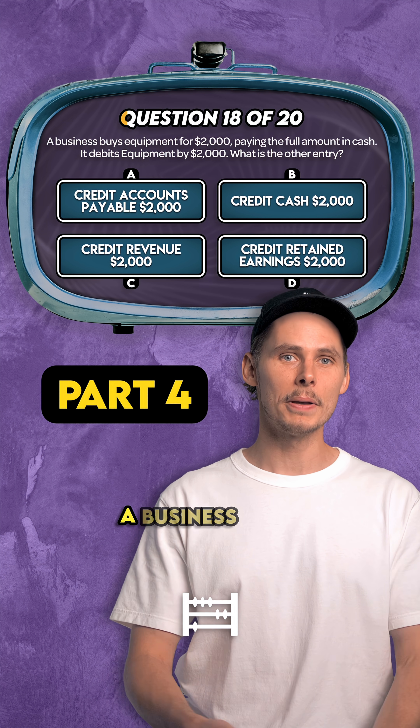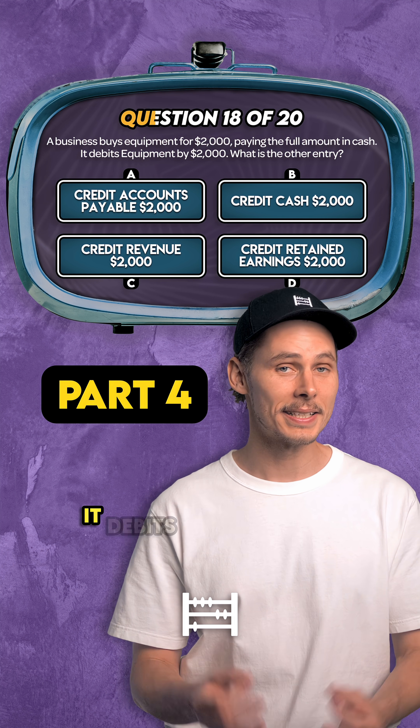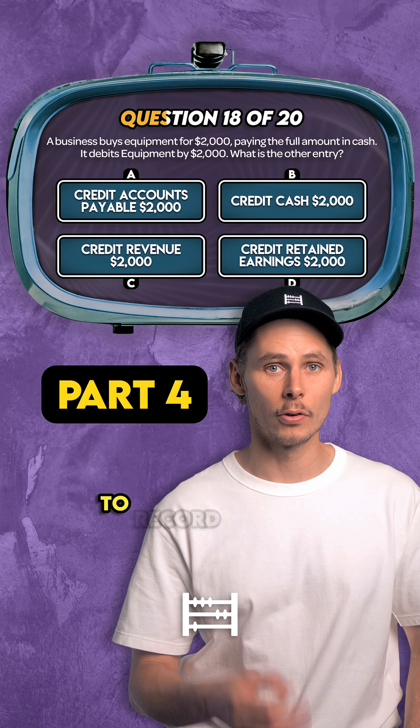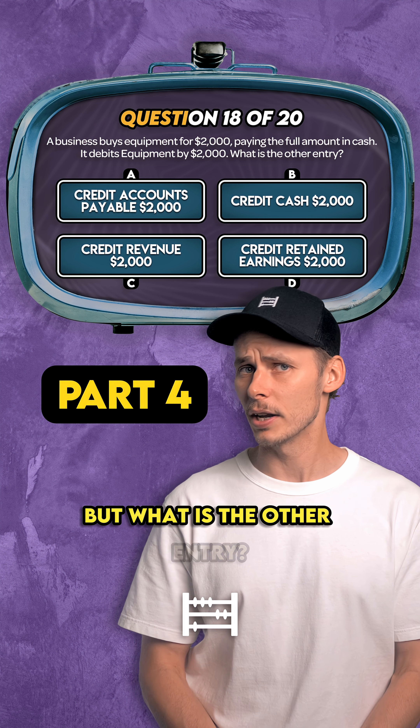Question 18. A business buys equipment for $2,000, paying the full amount in cash. It debits equipment by $2,000 to record the new asset on the balance sheet. But what is the other entry?